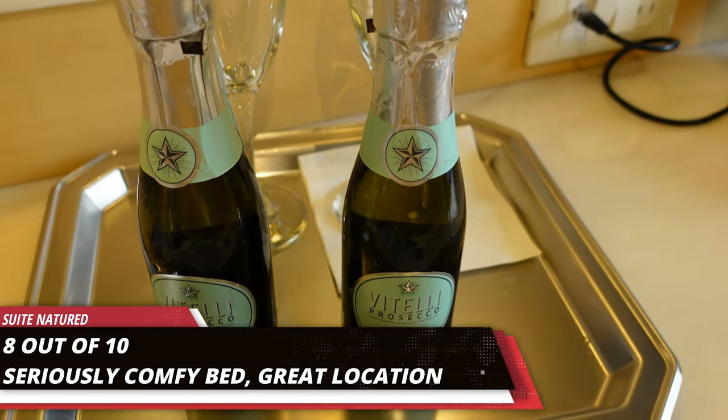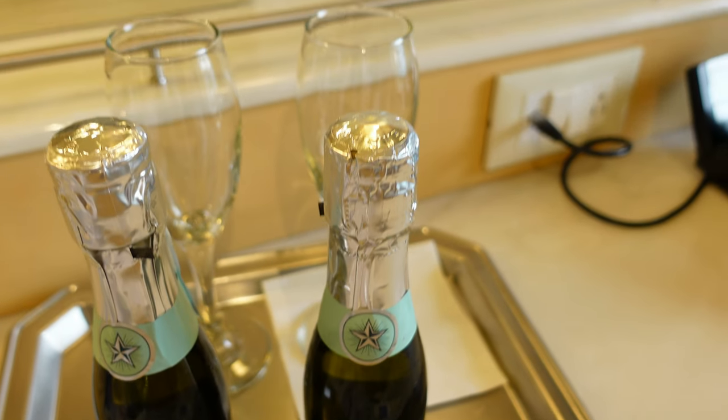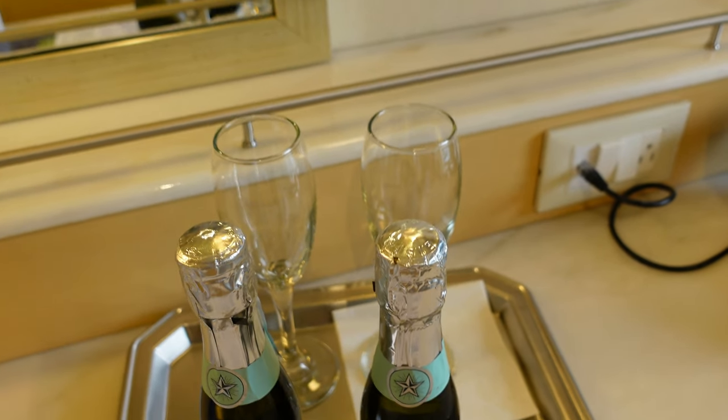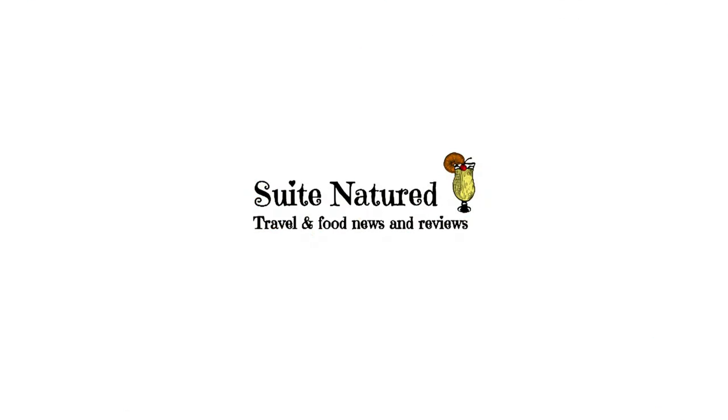We really like the room — eight out of ten. I'm surprised you gave it eight; I wouldn't be surprised if we weren't giving it nine for that bed alone. The bed nearly got extra points. We'd love it and would definitely book again, and we'd highly recommend it. Thank you for watching. Cheers, Linz. Cheers, Marco. Have a lovely day.